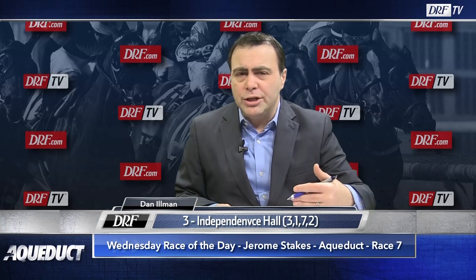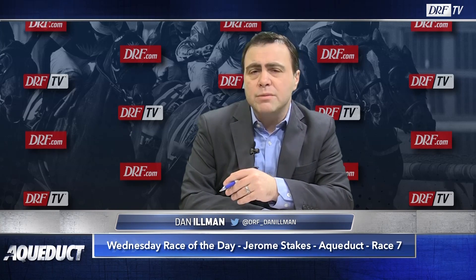I went 3-1-7, and Inside Risk, the first-time gelding, might be able to get a piece at a price. It's your New Year's Day Race of the Day — the $150,000 Jerome Stakes featuring the number three Independence Hall. The winner of this race will be awarded 10 Kentucky Derby qualifying points, with an approximate post time of 3:55 Eastern. Good luck.